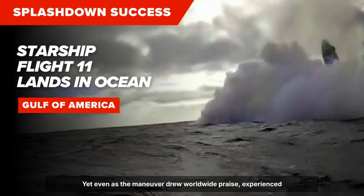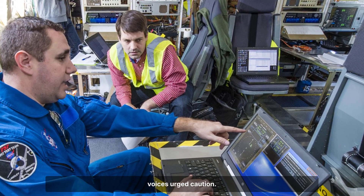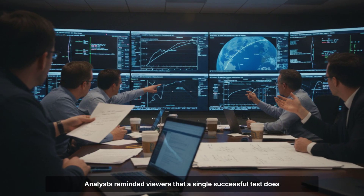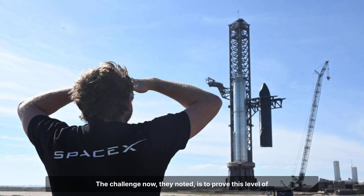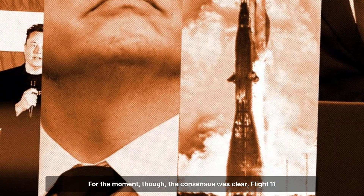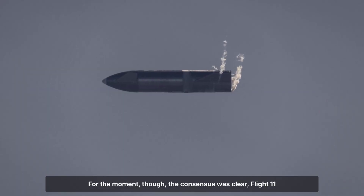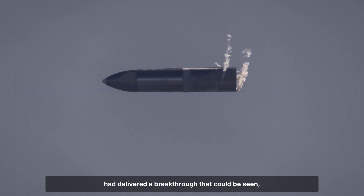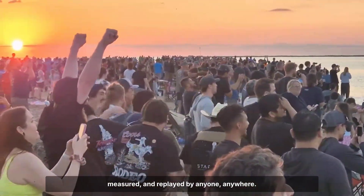Even as the maneuver drew worldwide praise, experienced voices urged caution. Analysts reminded viewers that a single successful test does not guarantee repeatability. The challenge now, they noted, is to prove this level of control across future flights and in a range of real-world conditions. For the moment, though, the consensus was clear: Flight 11 had delivered a breakthrough that could be seen, measured, and replayed by anyone, anywhere.